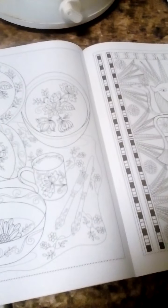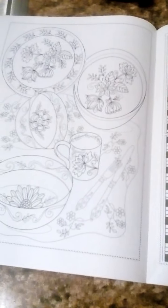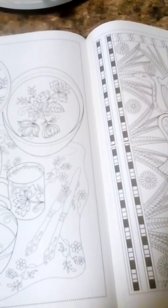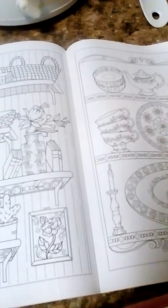I don't have a pencil right now. There are different little pictures in here you can color. It's a nice little coloring book — pretty cheap. I'm just going to see where she bought this at.